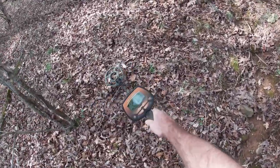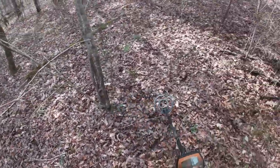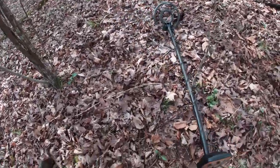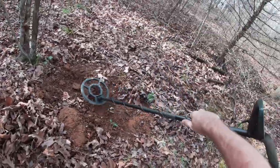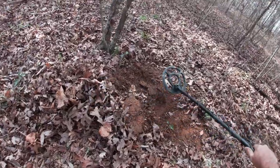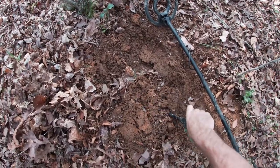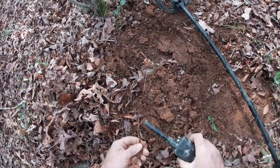Got another target here, it's showing as iron. Normally you're not too worried about iron, but I'm already pretty convinced that this is that stagecoach line. Whatever this is, it's a pretty good-sized target, or a lot of it - one or the other. I'm going to go ahead and dig this. I want to try and find some more horseshoes. It's not going to be a horseshoe - if it was, I already found it. Piece of wire.